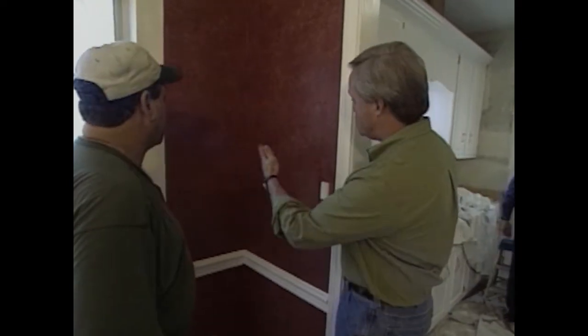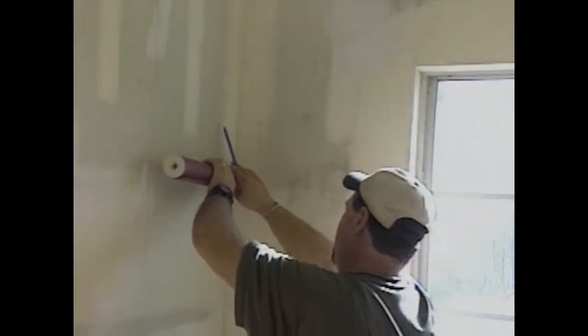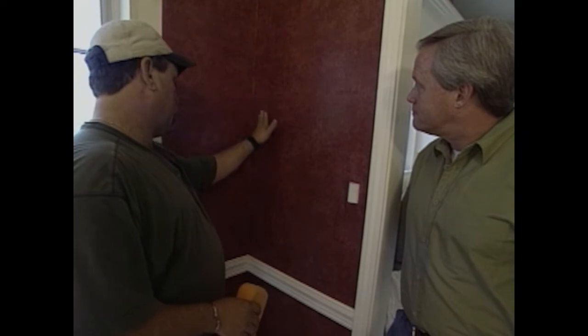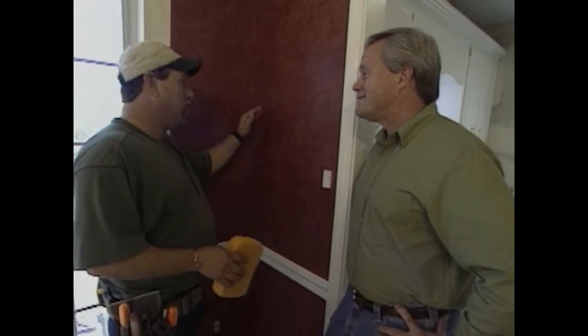What about the installation of paper — how do you get started? The first sheets are really important. You have to get everything leveled up, starting at the best place where you don't have a bunch of small pieces to put in. Then just glue it and keep it nice and straight. A lot of corners won't be plumb either, so you have to deal with that. Every time you come out from a corner, you want to lay your level on it and plumb it out.